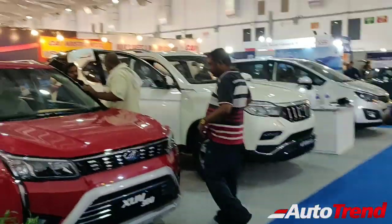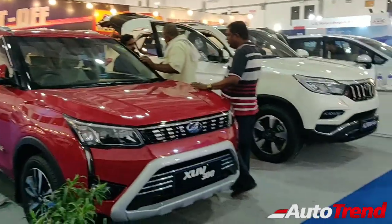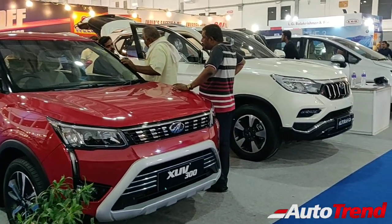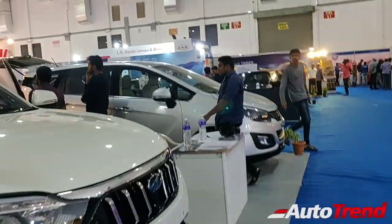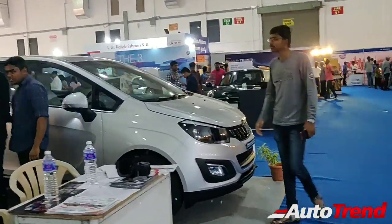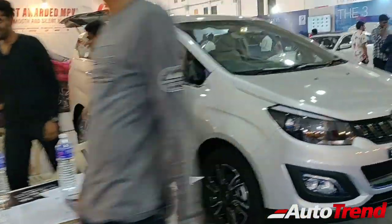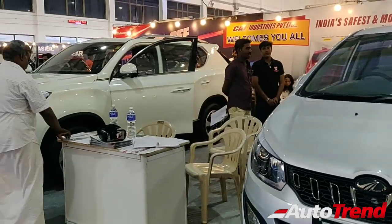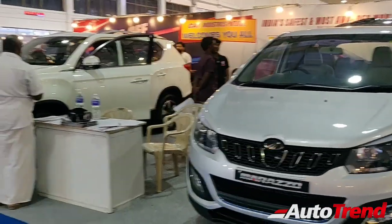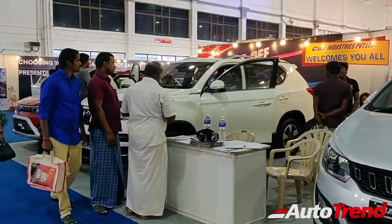Apart from that, on the left side you can see that we have got the Mahindra stall. We have got the XUV-300, the Alturas G4, and the Mahindra Marazzo. These cars are really good — the latest entrants from Mahindra. These are really solid products from Mahindra.